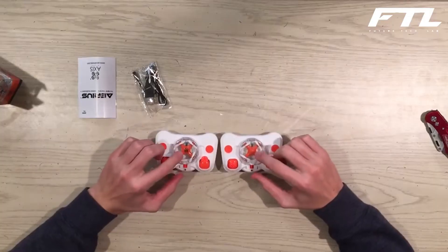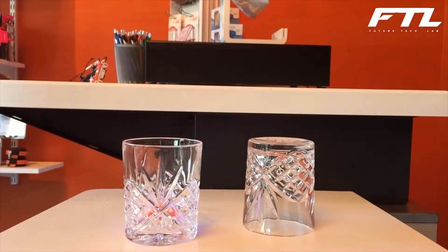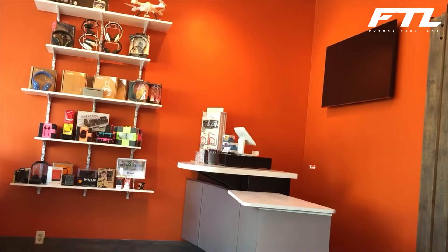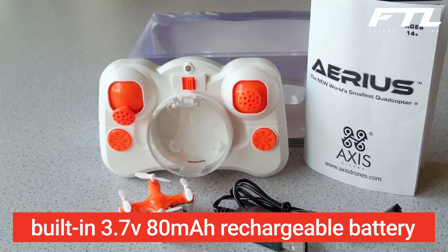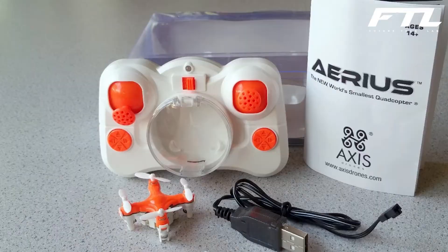You'll find everything you'd find on a larger drone in the heart of Arius. A six-axis gyroscope keeps the drone centered and steady, as well as customizable flight control sensitivity, intelligent orientation control, LED lighting, and a set of pre-programmed aerial trick modes to do incredible rolls and flips. The only concession made with the Arius would be the flying time. It has a built-in 3.7V 80mAh rechargeable battery that provides 5–7 minutes of flight time.